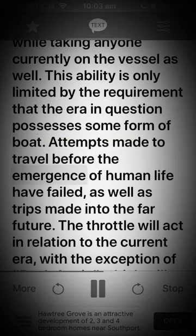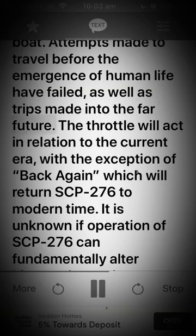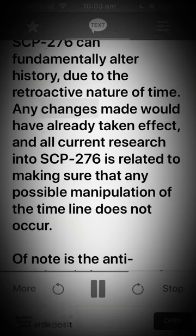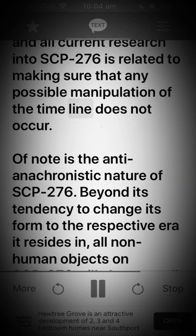Attempts made to travel before the emergence of human life have failed, as well as trips made into the far future. The throttle will act in relation to the current era, with the exception of back again which will return SCP-276 to modern time. It is unknown if operation of SCP-276 can fundamentally alter history, due to the retroactive nature of time. Any changes made would have already taken effect.